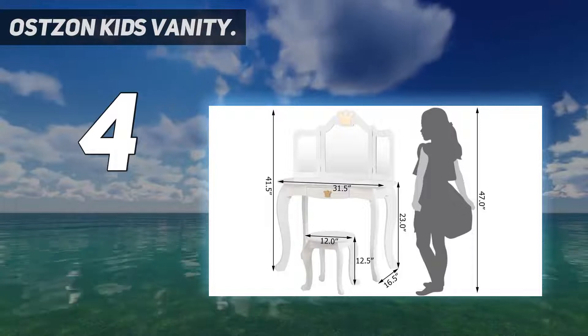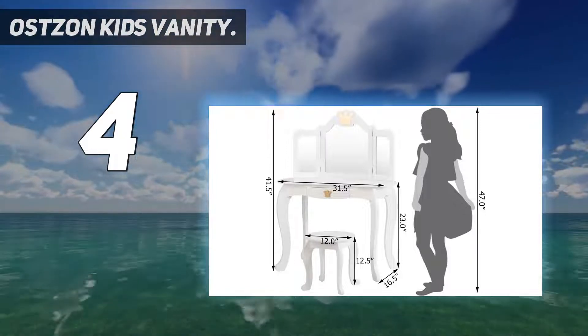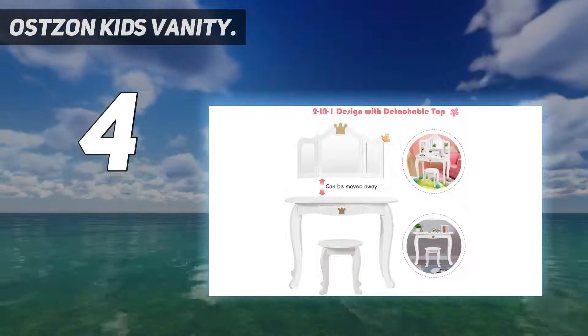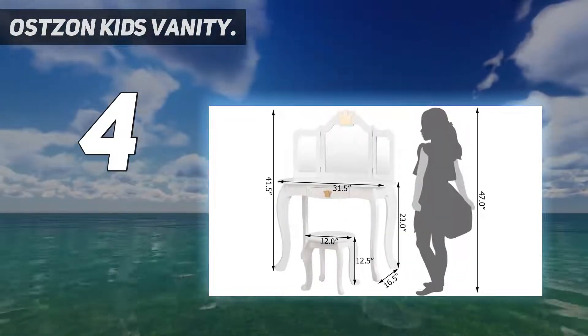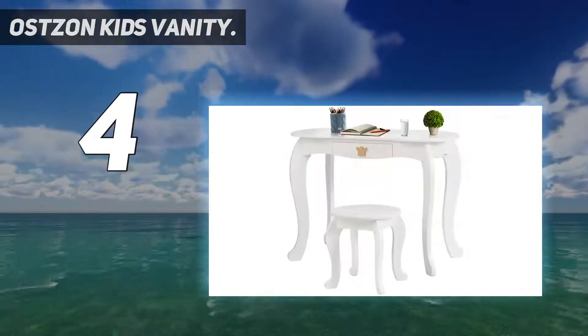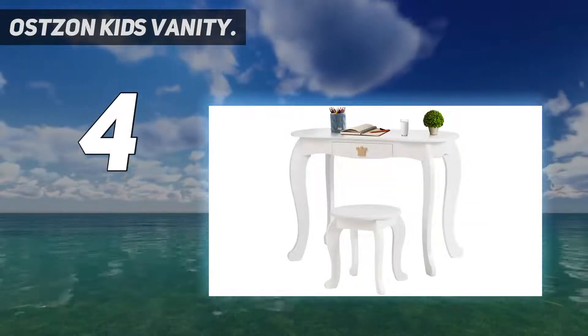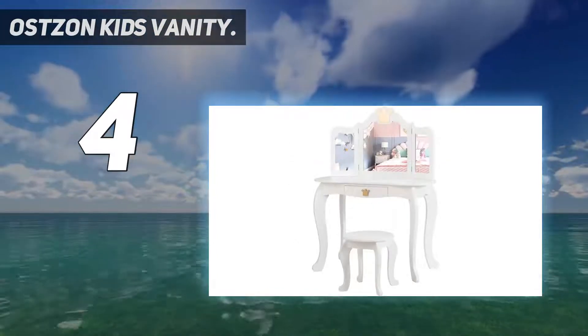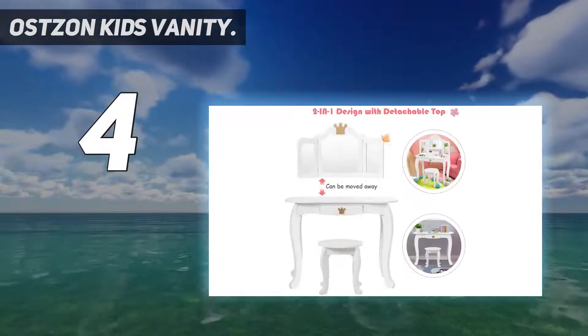The dressing table set is made of high-quality durable MDF, which is sturdy enough without easy deformation or cracking. The rounded corners and burr-free surface can prevent kids from being injured accidentally. In addition, the table features an anti-tipping design and can be fixed to the wall for added safety.